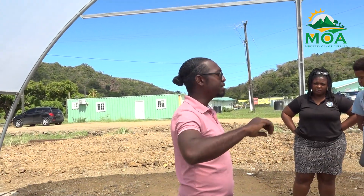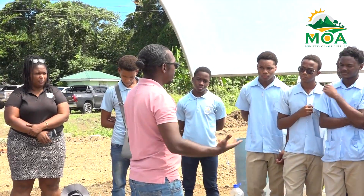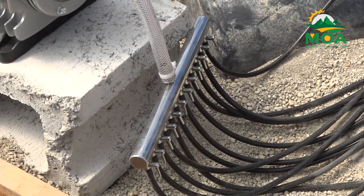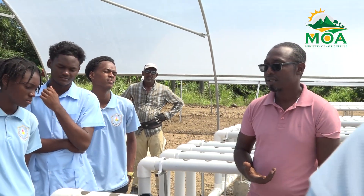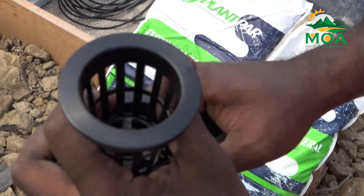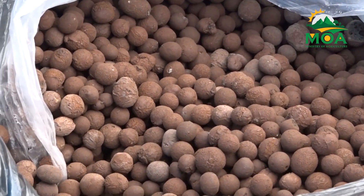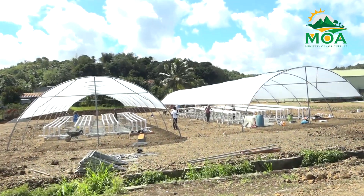The successful completion of this initiative highlights the strengthening of agricultural ties between St. Lucia and Guyana, showcasing regional cooperation in the adoption of advanced farming technologies. As the facility becomes operational, it is expected to serve as a model for the future of agriculture in the region, empowering local farmers with innovative techniques to enhance food production and sustainability. From the Ministry of Agriculture, Fisheries, Food Security, and Rural Development, I am Zarek Felix reporting.